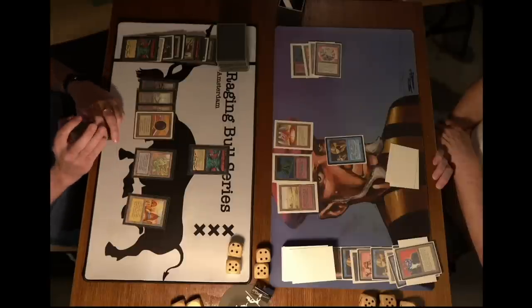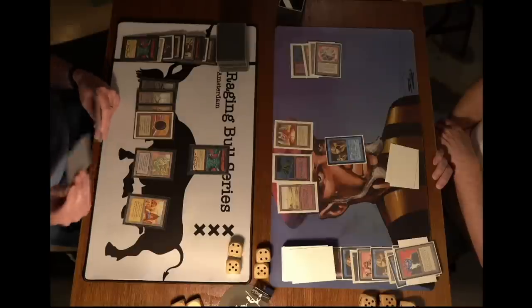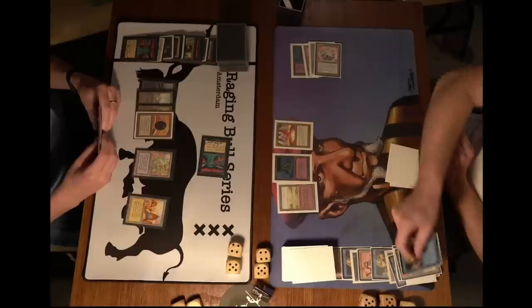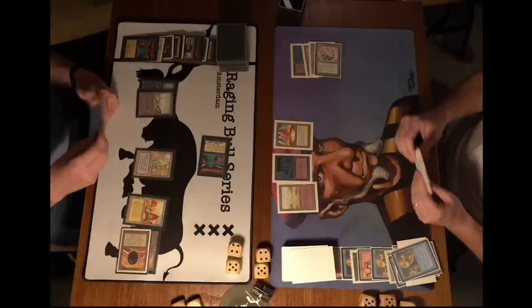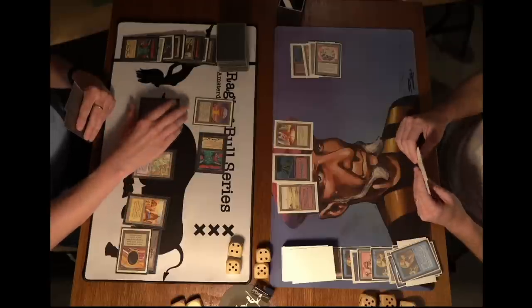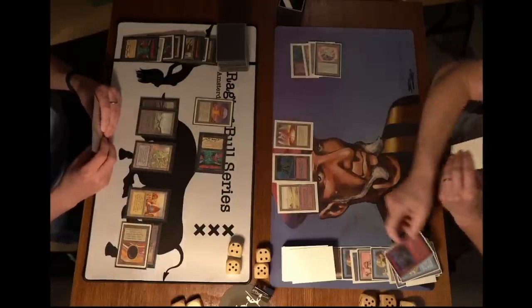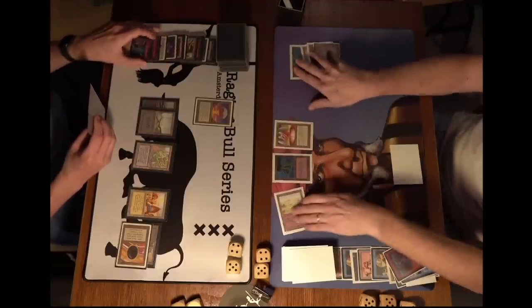Three cards in hand for Kuhn — you just want to swing, right? Just attack. Maybe Robert Jan has a Bolt — he can block and Bolt. He does — blocked on a Su-Chi. There we see a Chaos Orb. And there's a Bolt. So Robert Jan did have the Bolt and is able to take care of those Juzam Djinns.